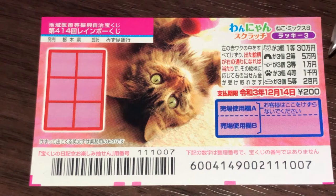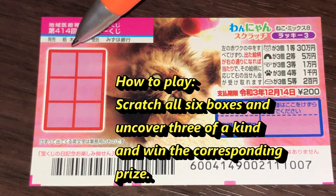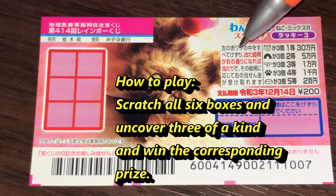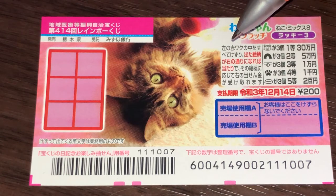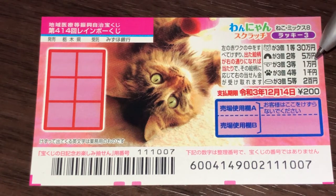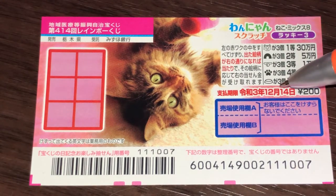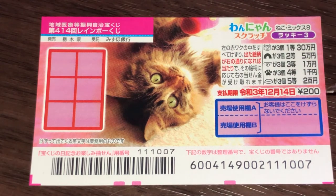A ticket costs 200 yen. This is the scratch area — it's cat themed. You need to find three of a kind, that is three exact pictures, in order to win the corresponding prize. And these are the corresponding prizes. You have until December 14th, Rewa III, that is 2021, to claim your prize.